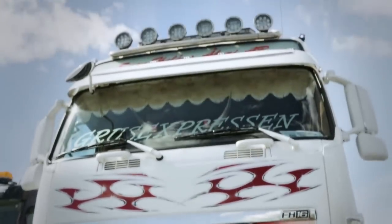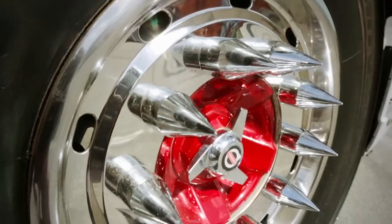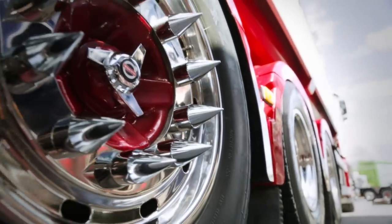All in all, Daniel has spent endless hours perfecting his truck, and the end result kind of speaks for itself.